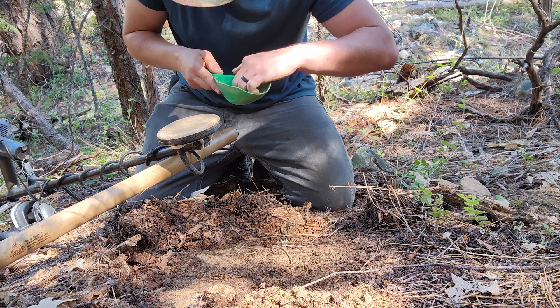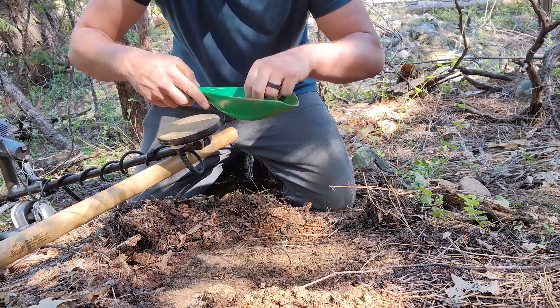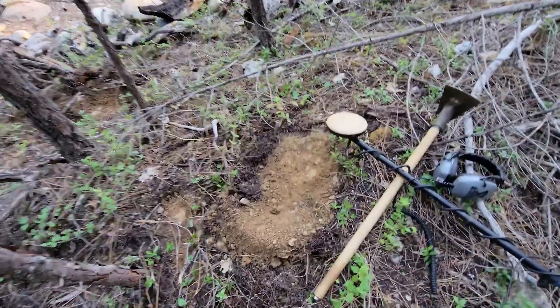What's up everybody and welcome back to the channel. My name is Mountaineer Matt, and today we are metal detecting for gold at a hydraulic pit that I have actually found plenty of gold at in the past. If you've watched my previous videos you can see some of the gold I found here. I have a really good feeling about today, so let's get at it.